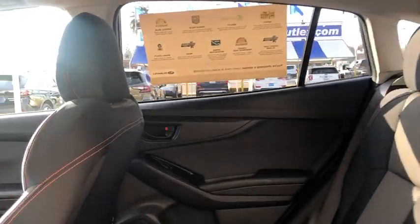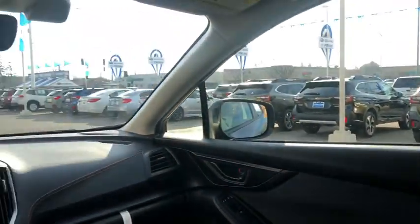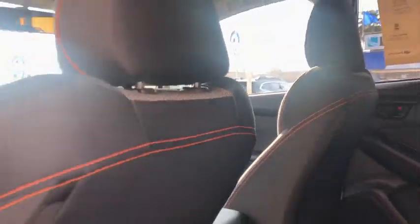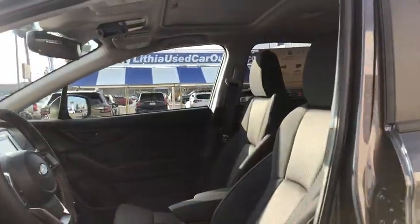And since it's a Subaru, you know the XV Crosstrek is built to last. Here are some of this vehicle's great options: all-wheel drive, backup camera, keyless entry, leather-wrapped steering wheel.